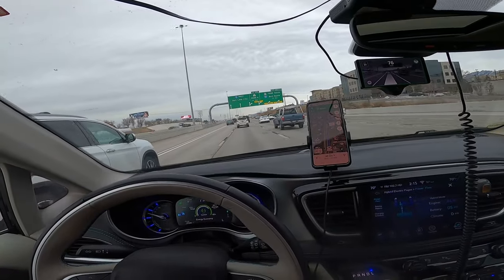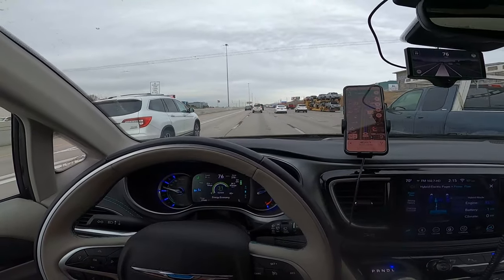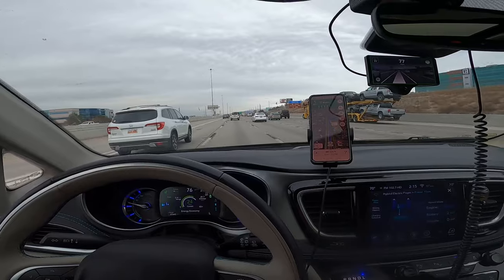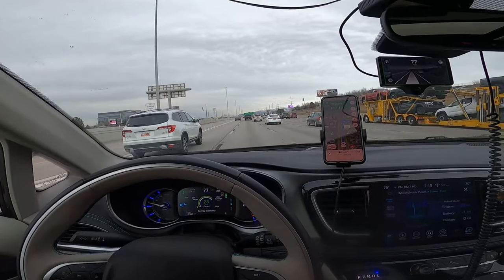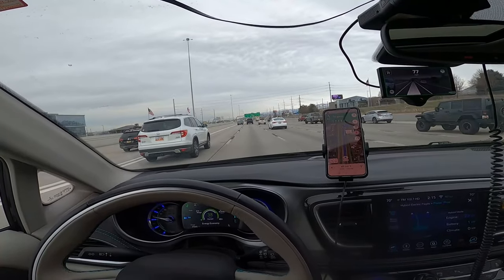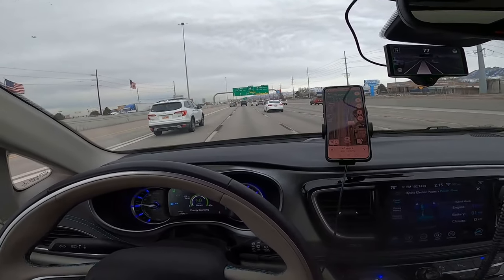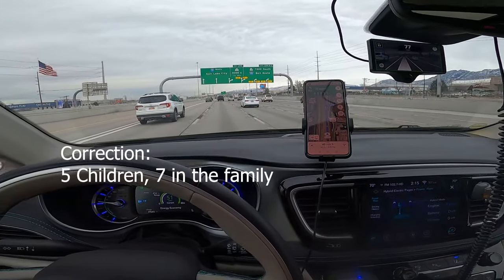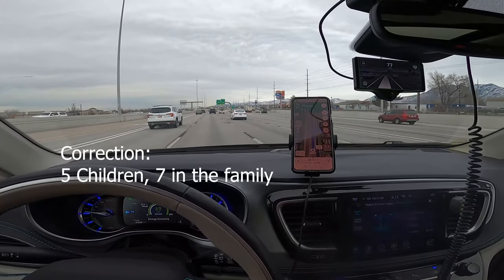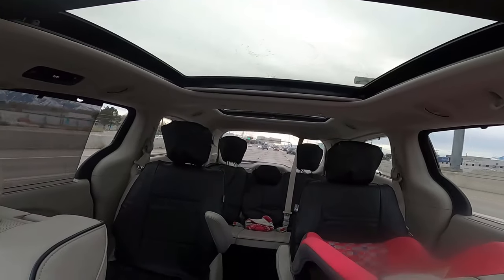We'll probably sell the Sprinter but will end up getting something a similar size because we like the bigger vehicles. I had a 2017 Chevy Bolt, the all-electric vehicle from Chevy — I loved it — but my wife and I kept going back and forth because we wanted a run-around vehicle that fit our entire family. We have seven children, and the Bolt was a five-seater.